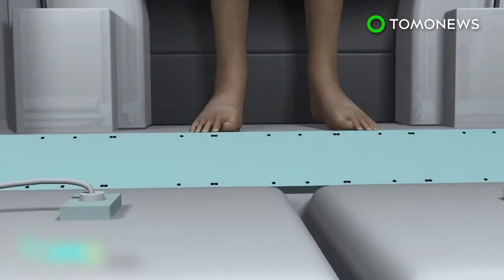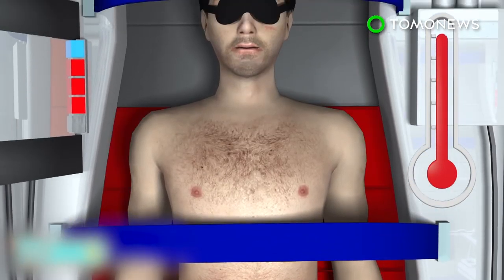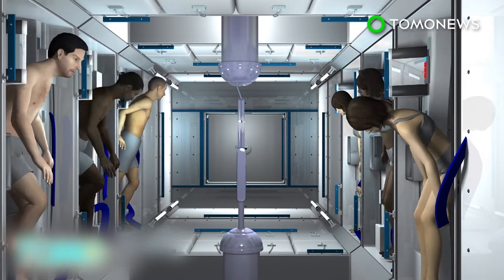Warming pads slowly raise the body's temperature. It takes roughly one hour for every one-degree rise in body temperature. Fully awake after their long nap, the astronauts are ready to begin their Mars mission.